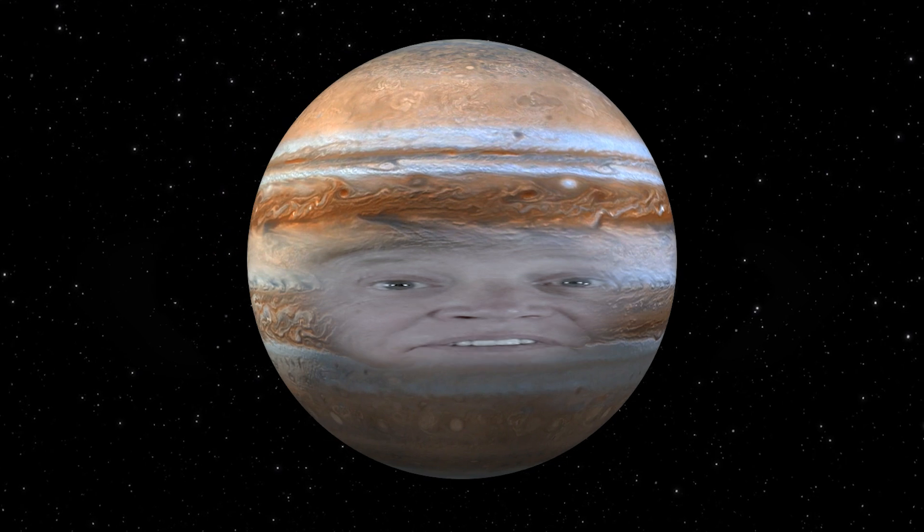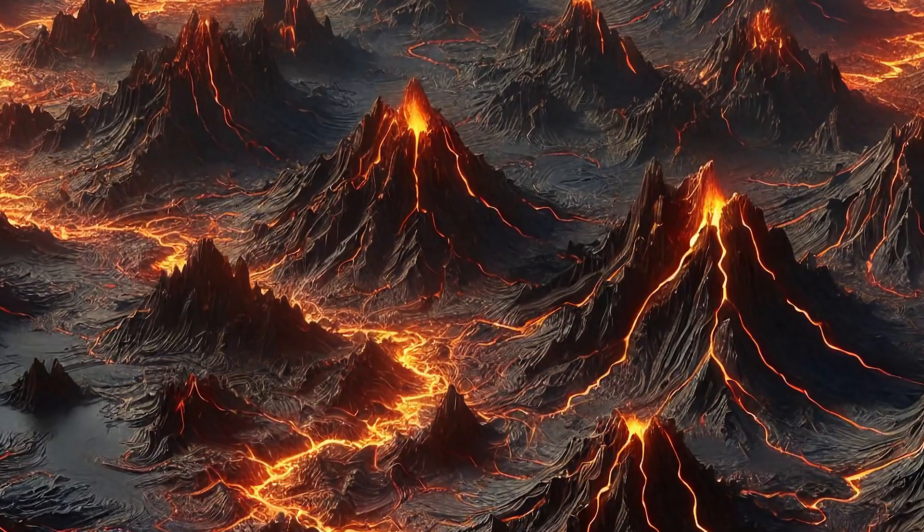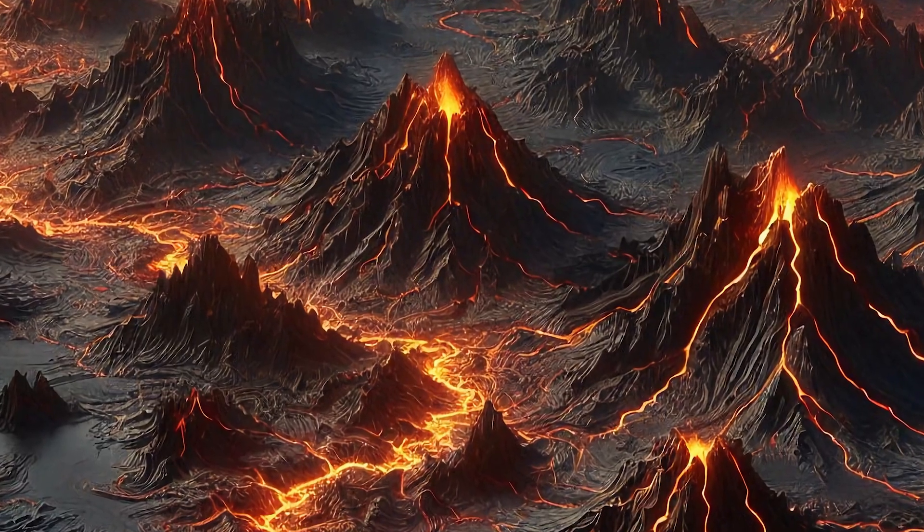Hey, do you ever feel lonely out here? Never. My moons keep me company, and the sun is always shining on me. What's your favorite moon? Hmm, I can't choose, but Europa's icy oceans and Io's fiery volcanoes are very cool.